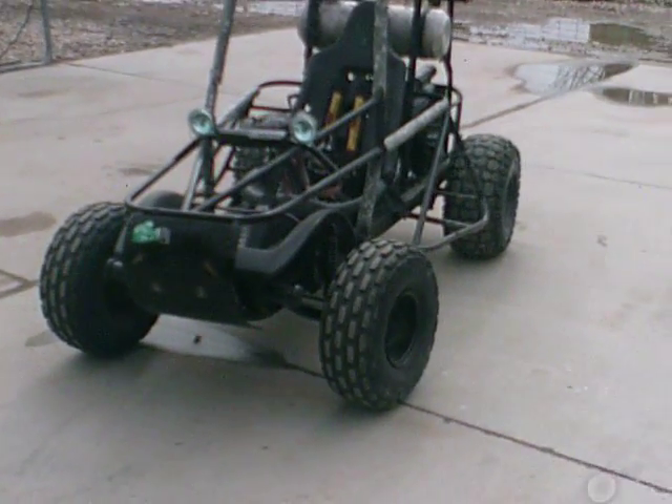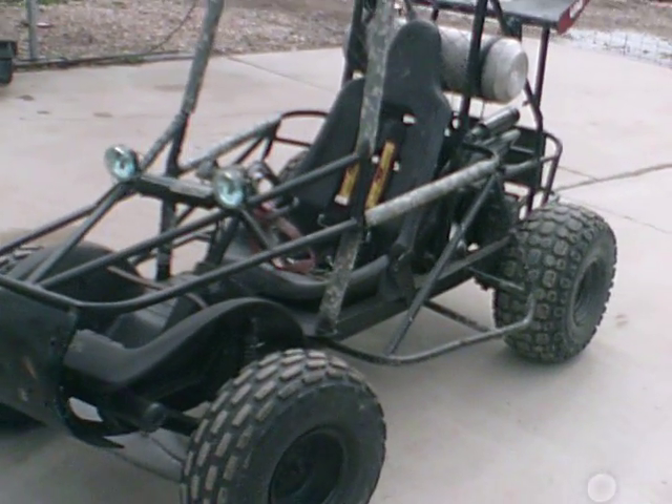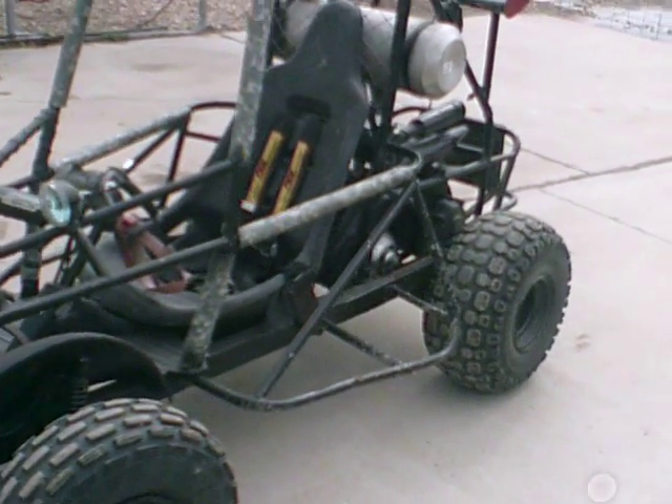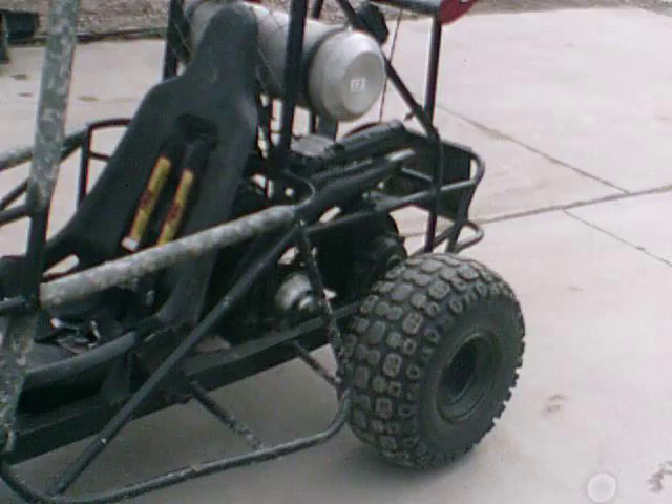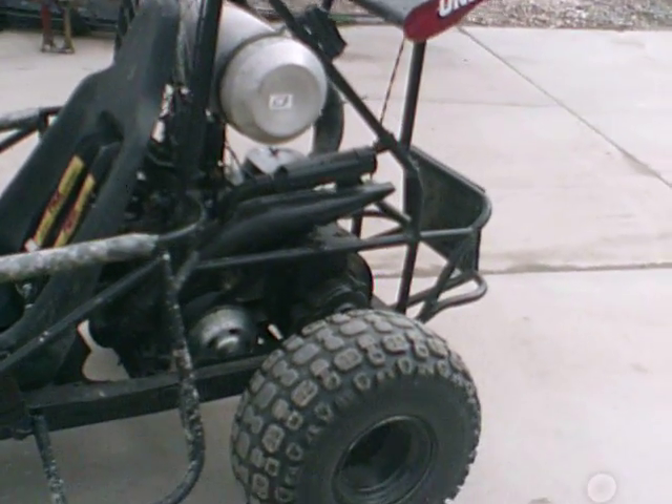This is my Honda Odyssey — I just rebuilt it. My friend blew it up, so it took me a couple months. I ordered the wrong piston and had to return it, which was a big hassle.